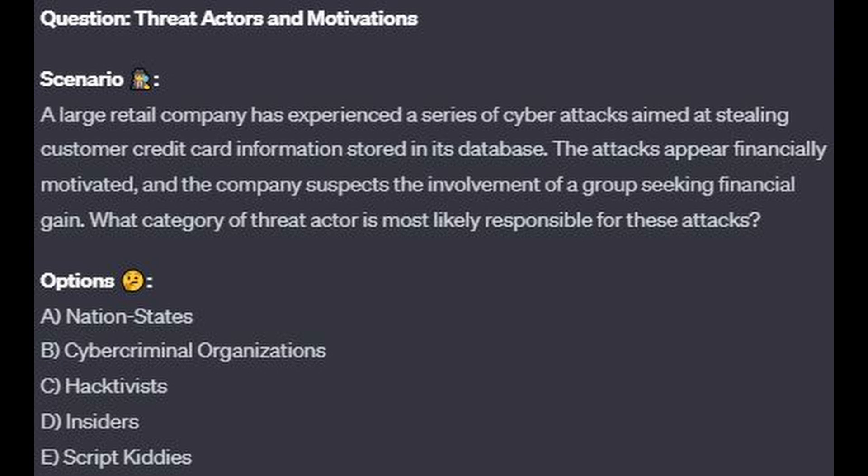And for the last question of our exam, question number 10. A large retail company has experienced a series of cyber attacks aimed at stealing customer credit information stored in its database. The attacks appear financially motivated, and the company suspects the involvement of a group seeking financial gain.